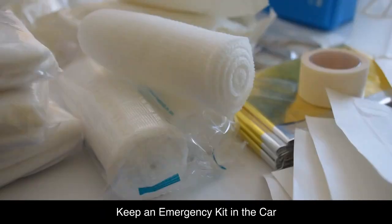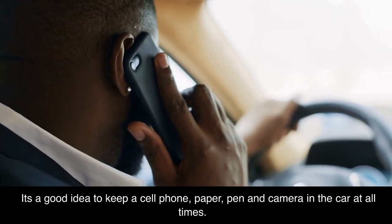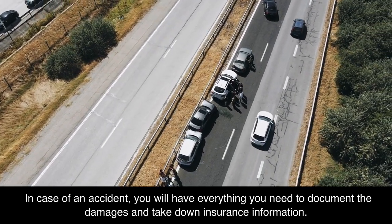Keep an emergency kit in the car. It's a good idea to keep a cell phone, paper, pen, and camera in the car at all times. In case of an accident, you will have everything you need to document the damages and take down insurance information.